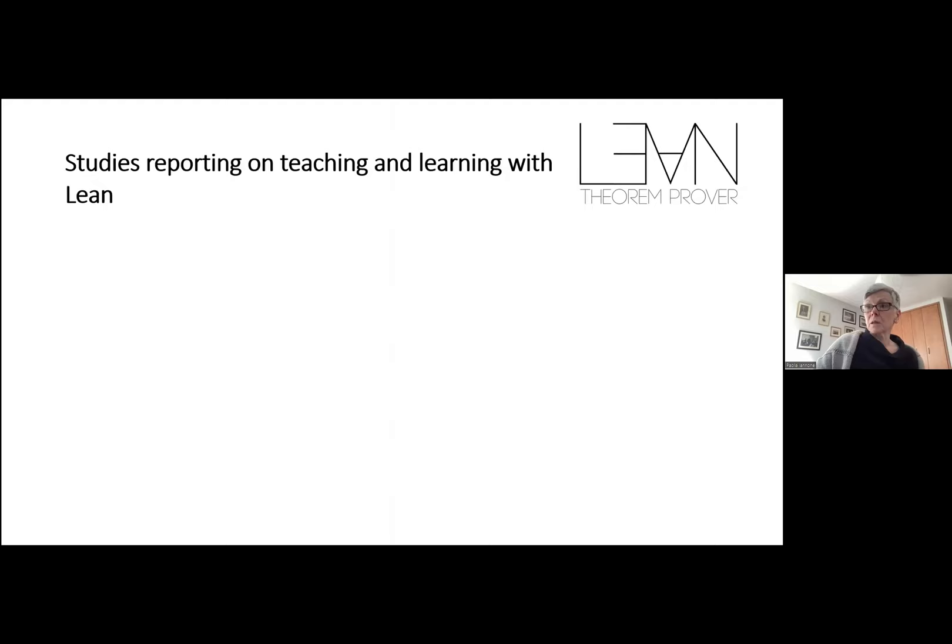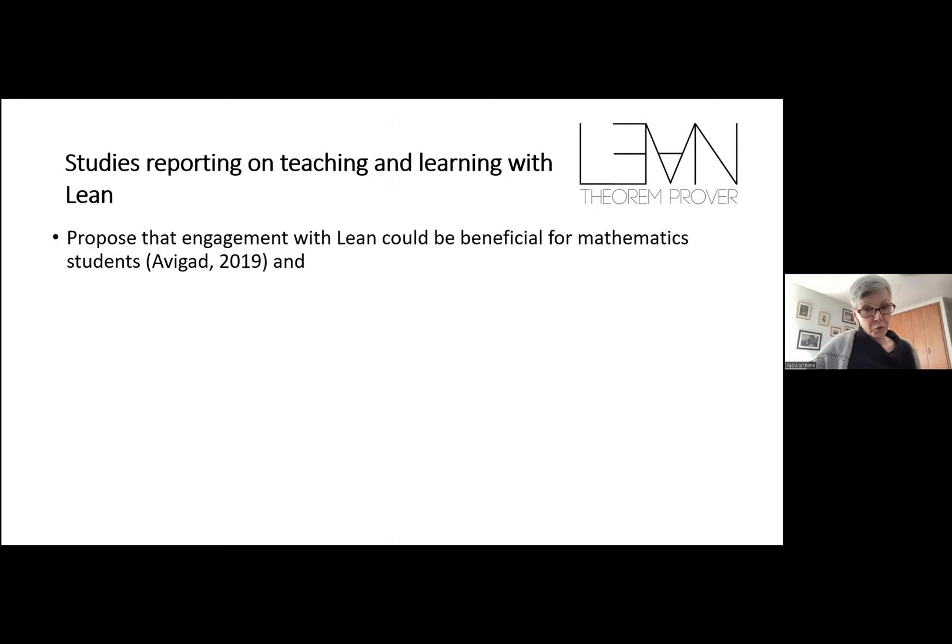There has been quite a lot of movement since Lean started to be used for teaching. The first thing I read was Jeremy's paper in 2019, describing his experience of teaching a logic course with Lean. I was particularly interested in the point that Jeremy makes — that this teaching helps students understand the difference between natural language, technical language, and technical mathematical language, which is one of the known problems as students progress through university studies.